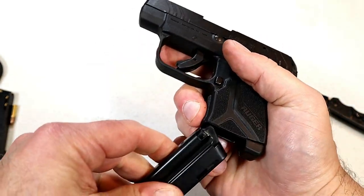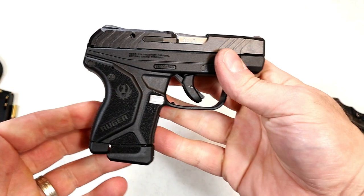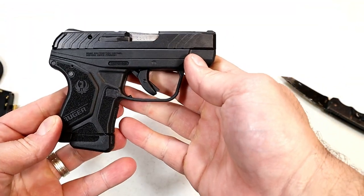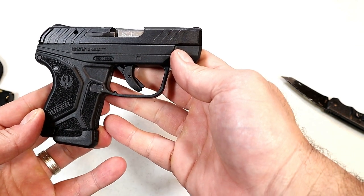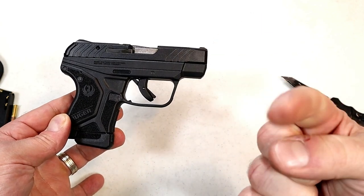So there it is — the LCP2 .22 Long Rifle Light Rack. I'm just getting going with this, so look for more in the future. If you like videos like this, please subscribe and share. I always appreciate the thumbs up. Thanks for watching, and you guys be safe.